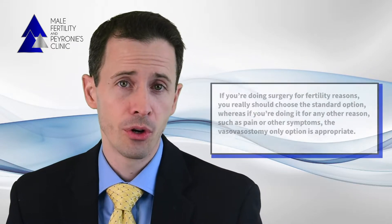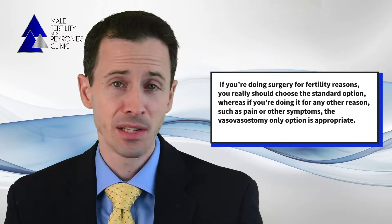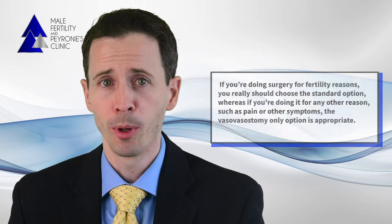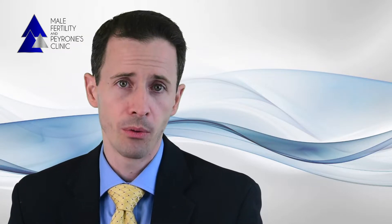In brief, if you're doing surgery for fertility reasons you really should choose the standard option, whereas if you're doing it for any other reason such as pain or other symptoms, the vasovasostomy option is probably appropriate. Getting into more details, there are several different reasons why the standard option is the most appropriate for fertility.